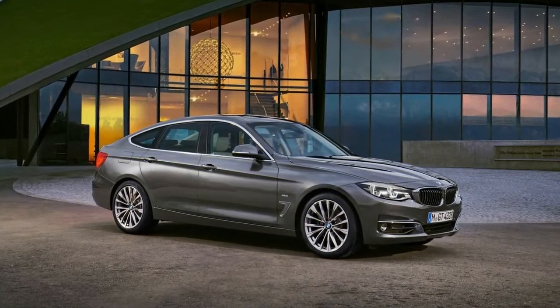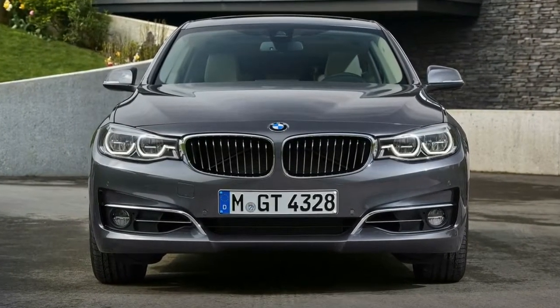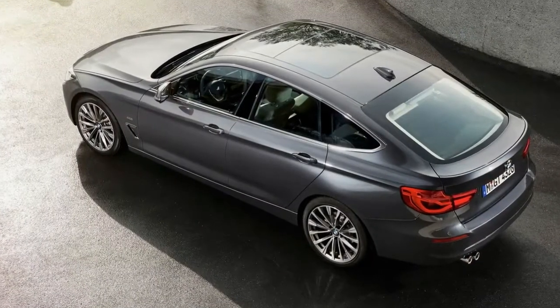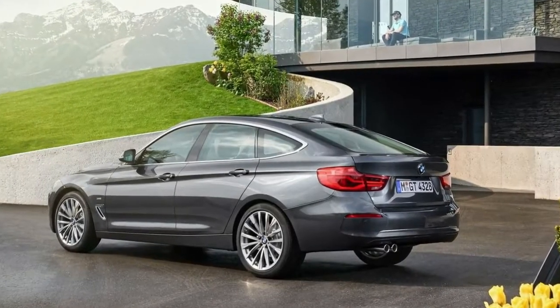Pricing has not been announced yet, but it should remain close to the 2016 model, which comes in at $43,995 with the entry-level 4-cylinder motor and $50,195 for the 6-cylinder. An M Sport package will be offered as before.